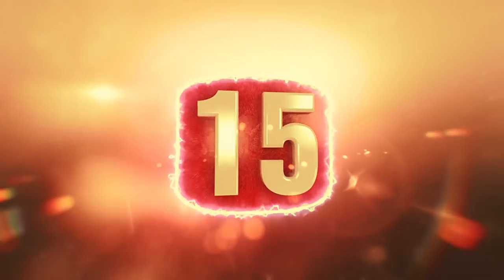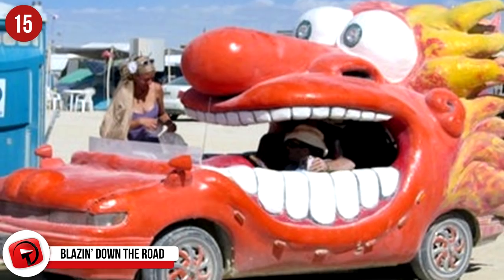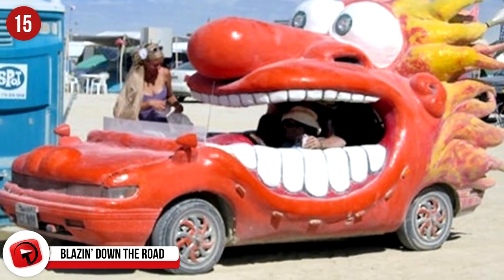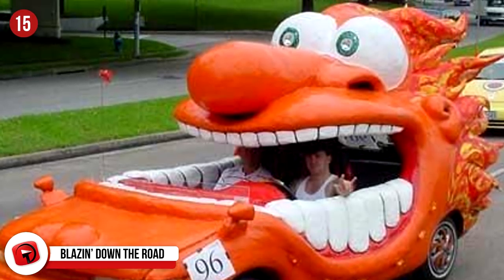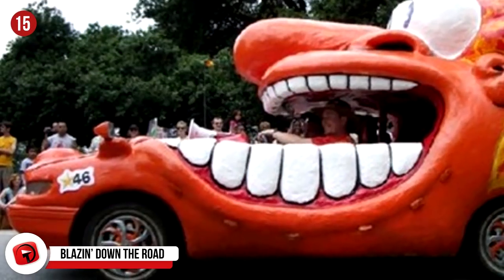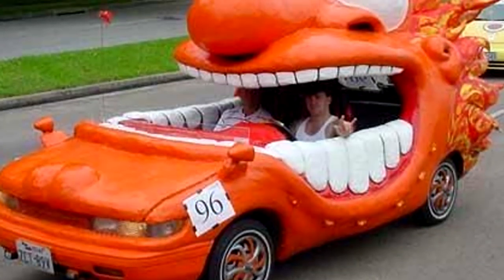#15: Blazin' Down The Road. This car looks like it rolled right off a movie set at Universal Studios. Many people can't say they've been carried somewhere by a giant orange mouth. We're hoping this car goes fast enough that the people inside it will be making the very same face. But without any type of shield in the front, it's a little nerve-wracking.